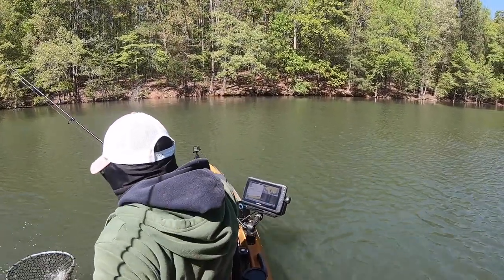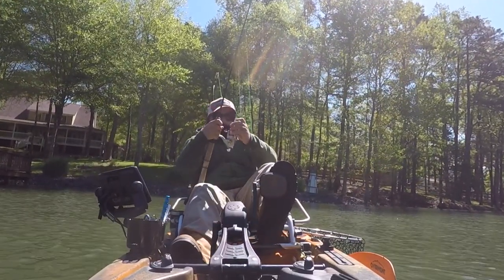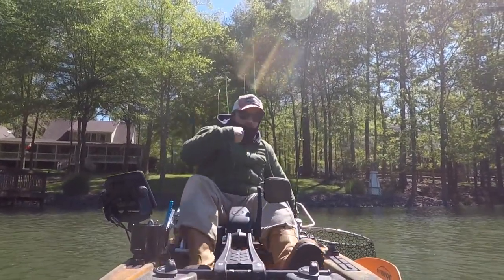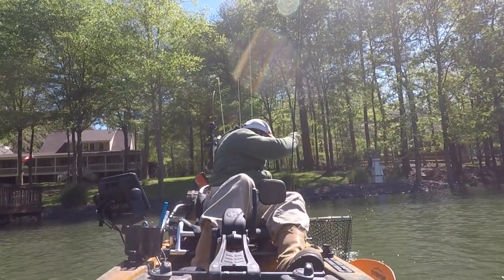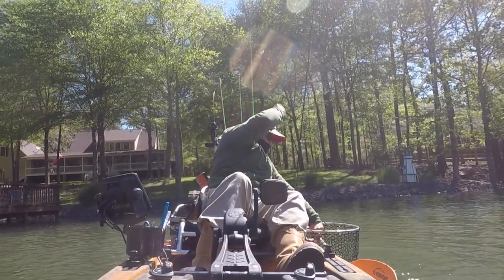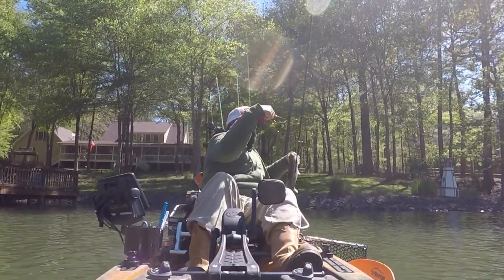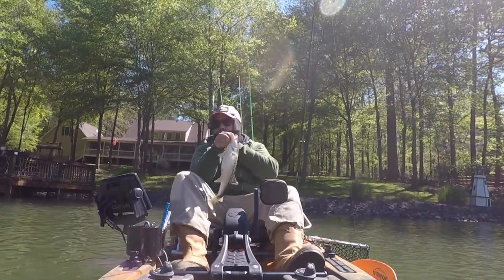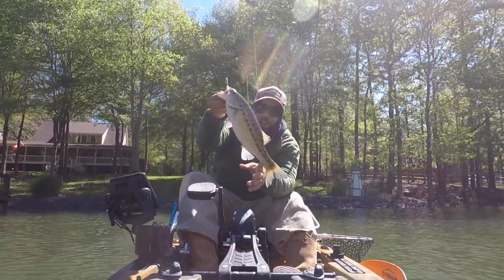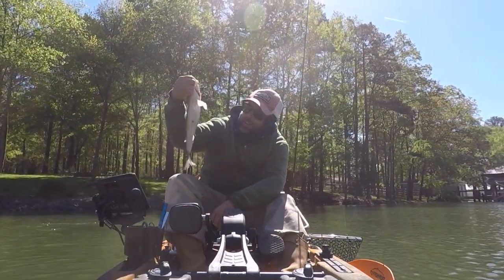Yeah! Yeah! Yeah! Woo! Yeah! Phew! Alright! Man, that's a long spot — look at him. Ain't a bad little fish there. Heck yeah!